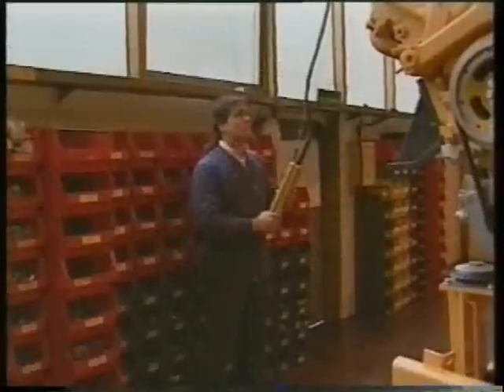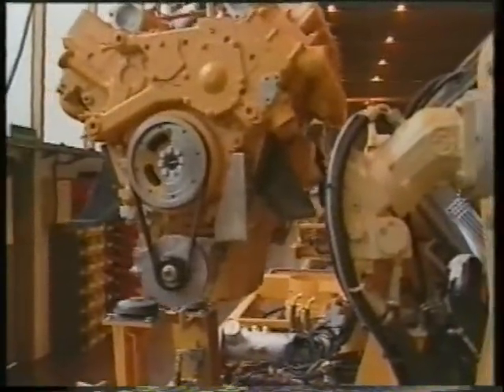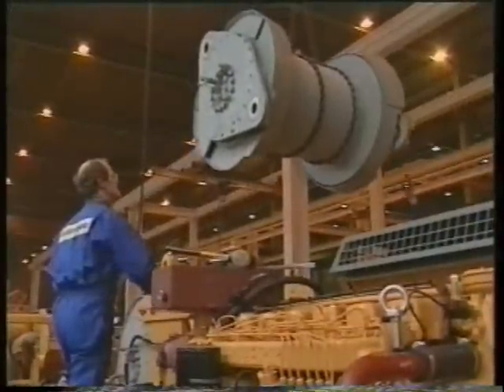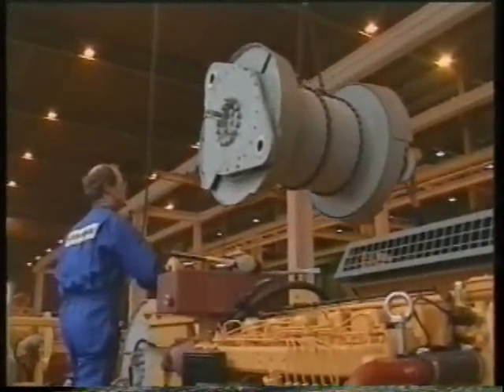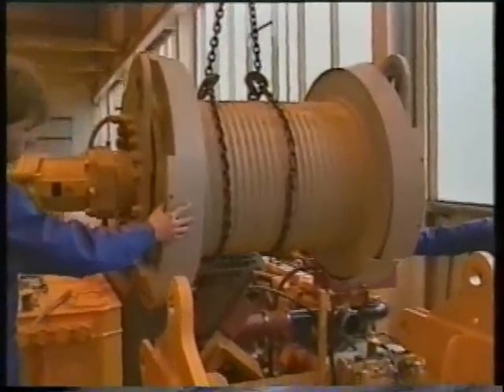Liebherr's own engines provide perfect coordination of engine power with the performance of the crane. The new Series 3 is equipped with newly developed and easy-to-install winches, which incorporate the free-fall brakes into the drums. These units are fixed to the steel bodies with bolts.